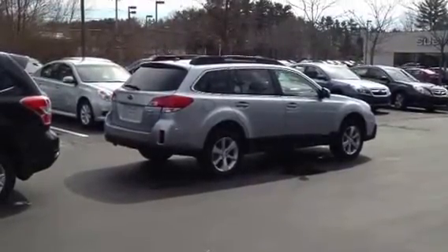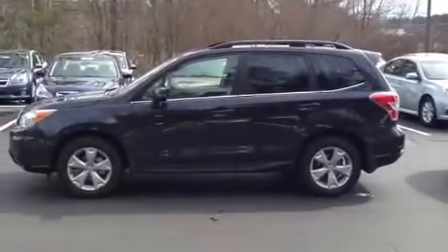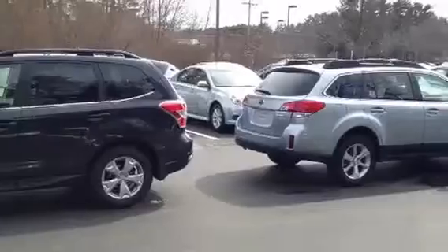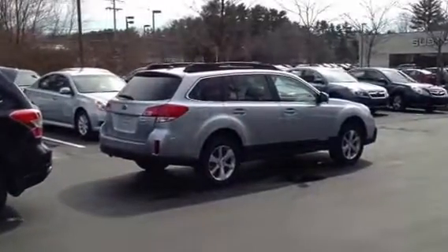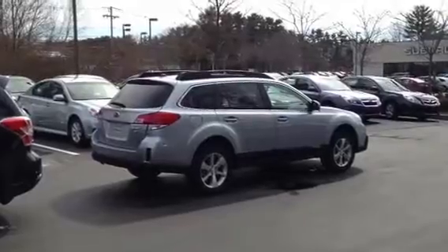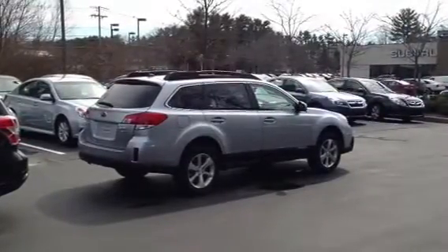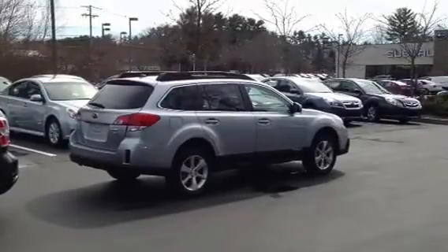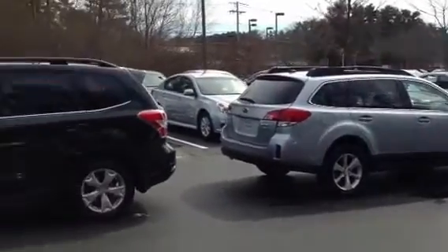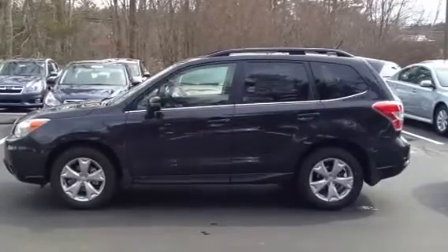Some of the differences include the dimensions. You can see the Forester is taller by a couple inches. The Outback is about eight inches longer and also about an inch wider. That extra length means they can separate the axles — there's a bigger wheelbase on the Outback — which gives it a slightly smoother ride, although we never get complaints about the ride in the Forester, and with this new one it's very similar to the Outback.